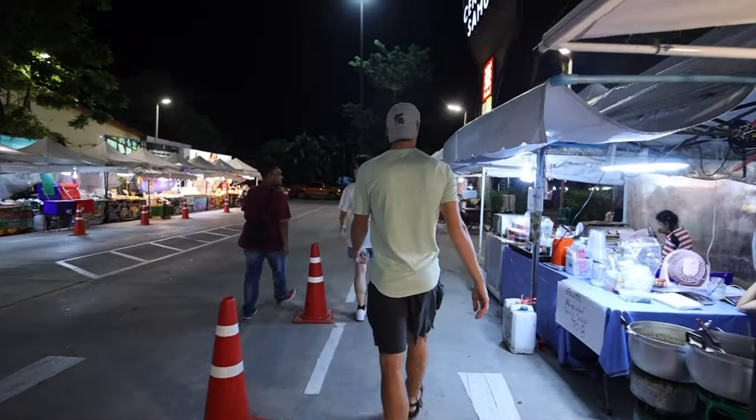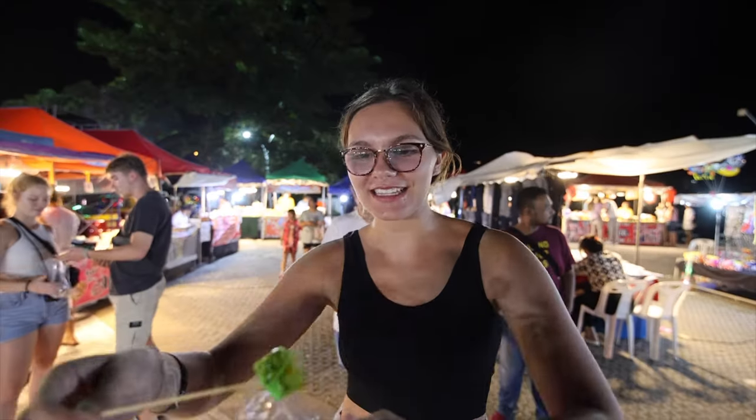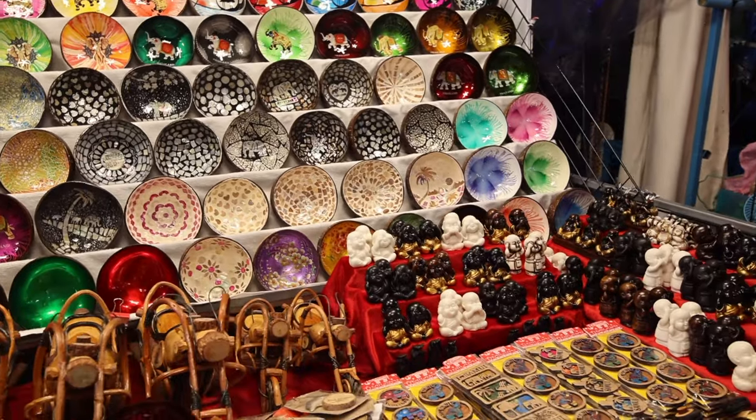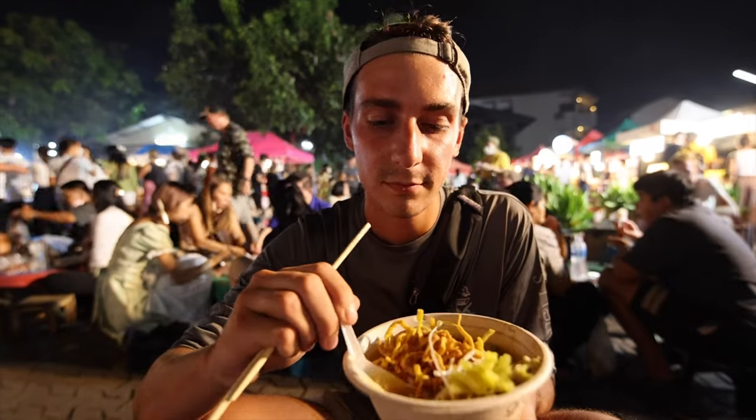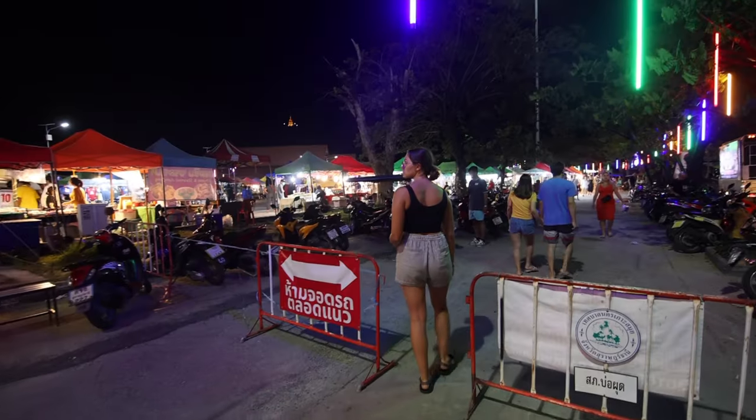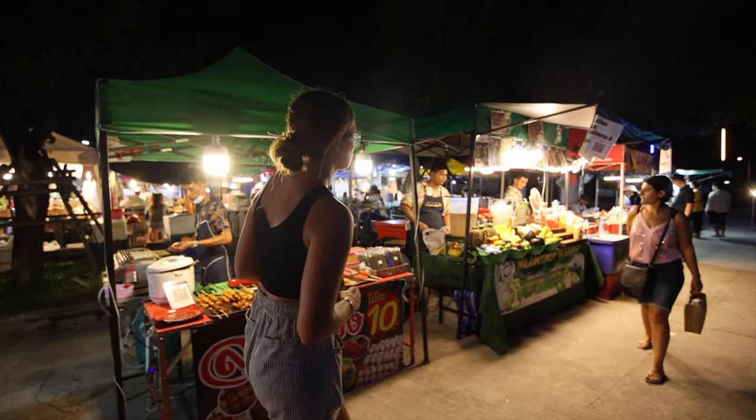One of the first things on our list is to visit a night market, where there is tons of amazing food and cool clothes and trinkets you can buy. Markets are super popular all over Thailand, but we love them so much we needed to add one in to make sure you don't miss it. We've left our resort and headed to the north side of the island, where we just made it to Chaweng Night Market to try some super yummy food.